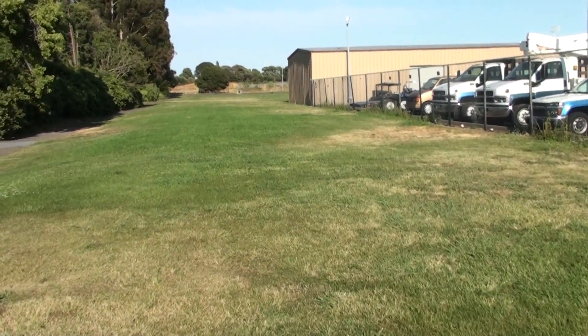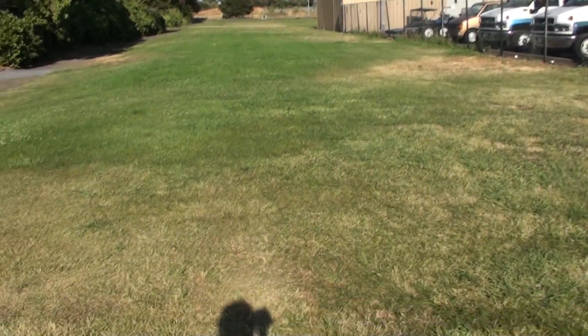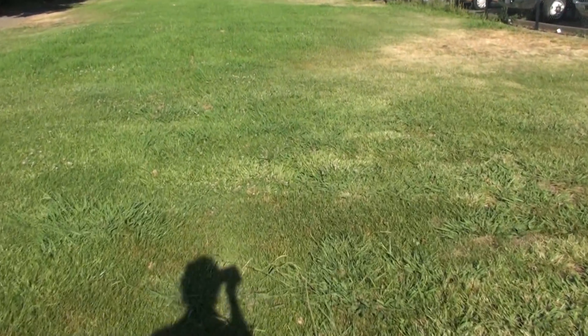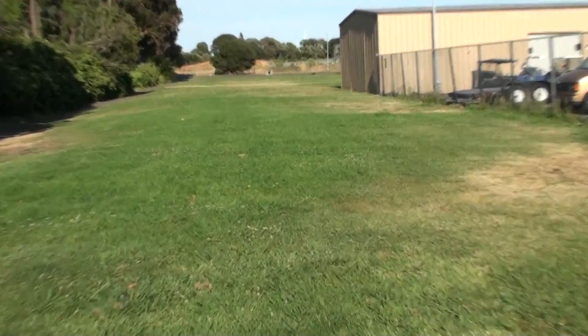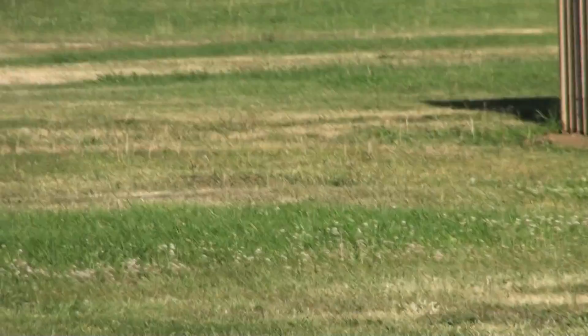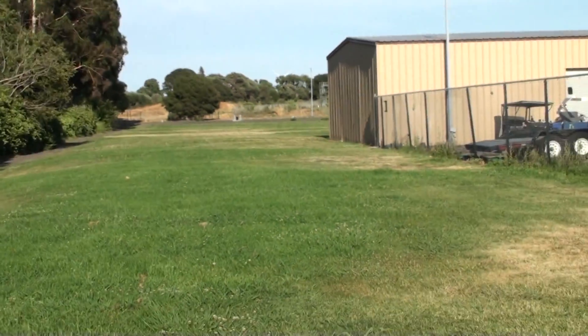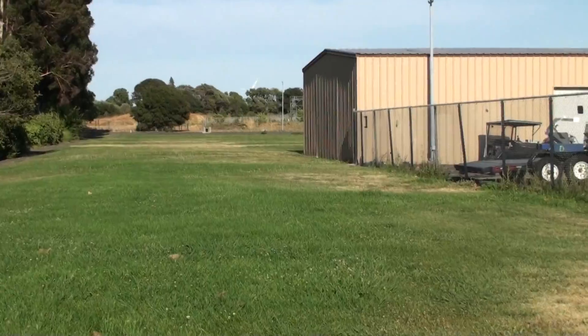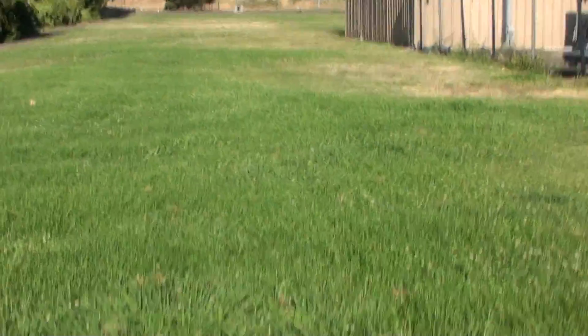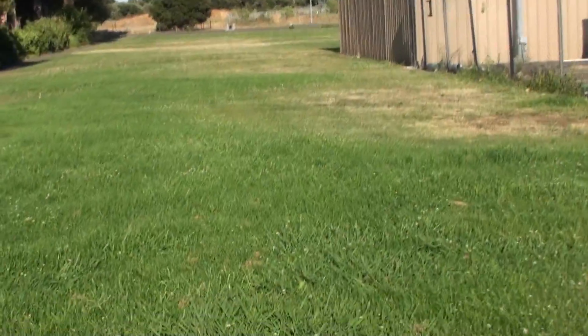This is Solano College, on the same day as the other fields we looked at. It has some dry spots but it looks like they are watering. There are some dry spots down toward the end and a little on the sides. I think it's usable. It hasn't been mowed in a while — it's fairly long grass.